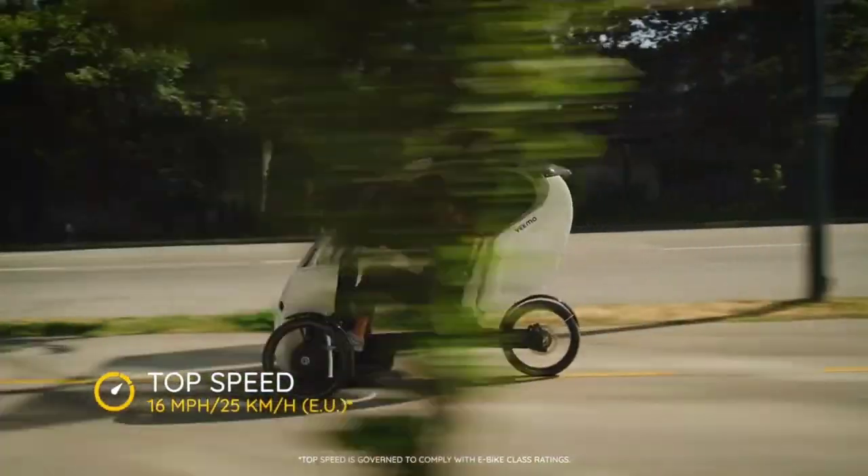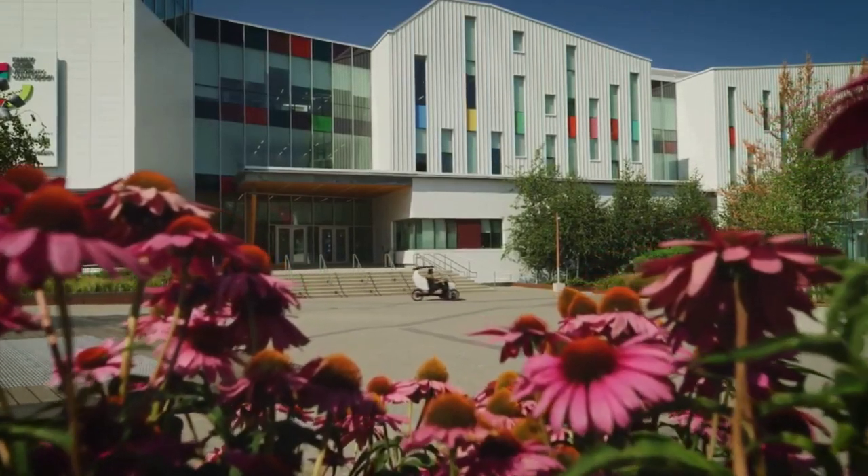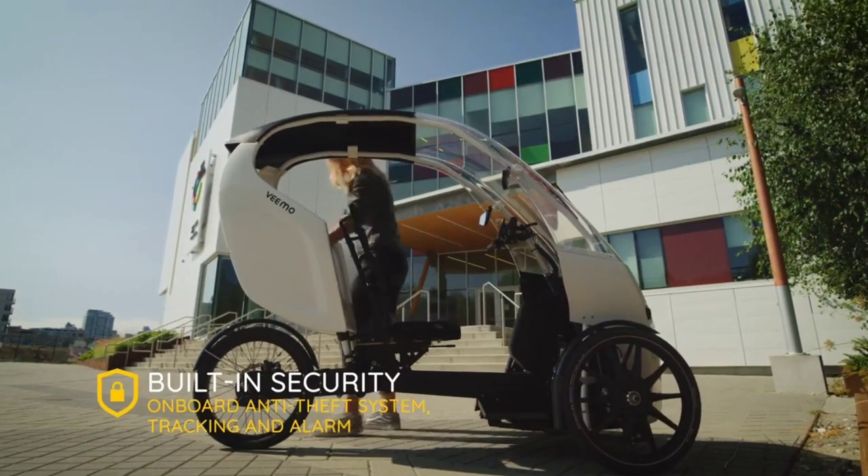It's the ride for the eco-conscious urbanite, the perfect blend of efficiency, exercise, and environmental care. Hop in, power up, and set off on a journey where every trip is a step towards a greener future.